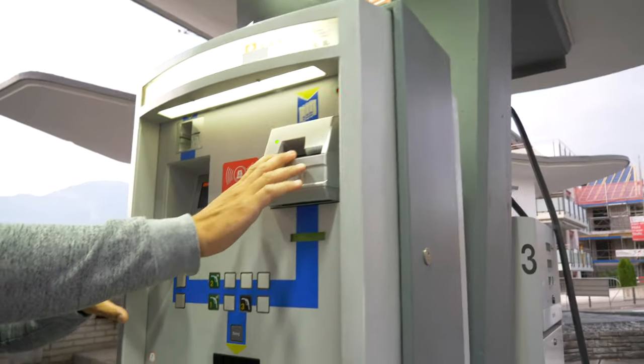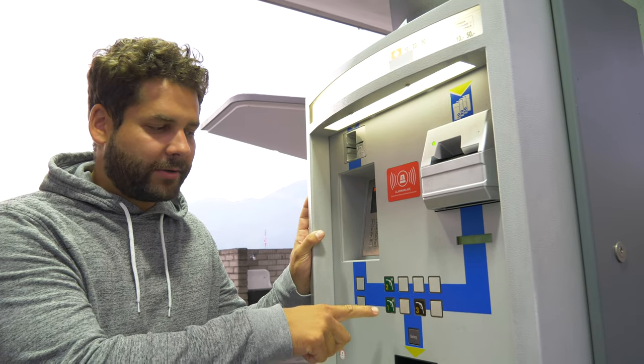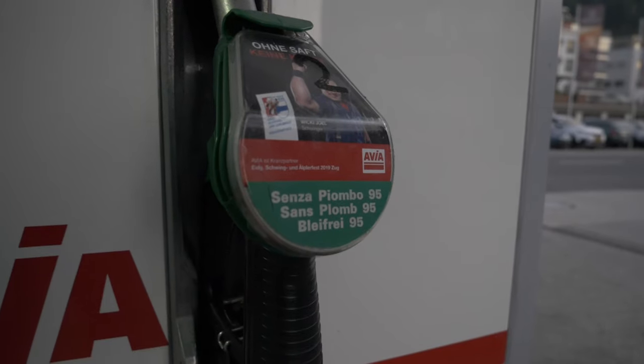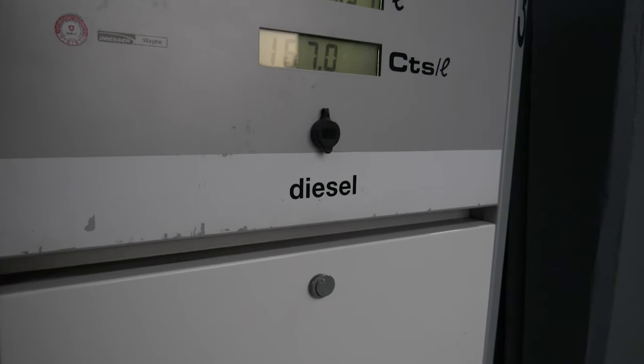When you put everything in, you select the pump number — it's written at the top — and then you go ahead. Going abroad, it can be a bit of Russian roulette figuring out what to use. So here: dark green is Bleifrei 95, which means unleaded 95 octane. Light green is unleaded 98 — normally for sportier cars that require it. Black is diesel. If you have a rental car, they normally write the fuel type at the top of the filler cap.